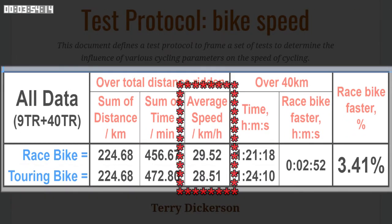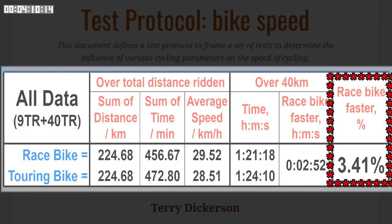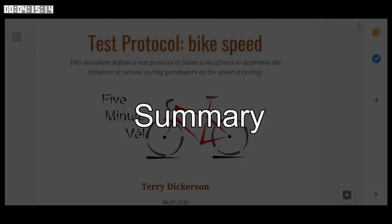The bottom line is that for the same physiological input, the race bike went at 29 and a half kilometers an hour, while the touring bike went at around 28 and a half — basically a one kilometer an hour difference, equating to three and a half percent in terms of speed. I rode these two very different types of bikes over the same roads in very similar conditions and with matched levels of effort, and found that the race type bikes were approximately one kilometer an hour faster at around 30 kilometers an hour.